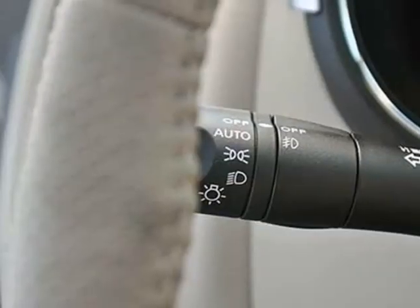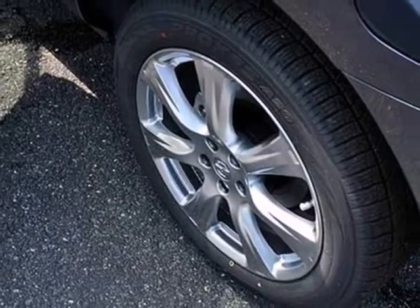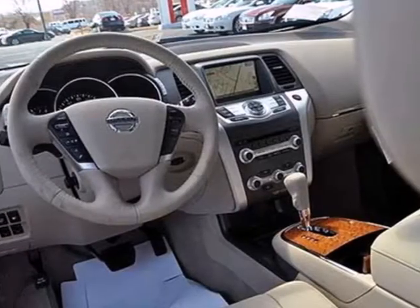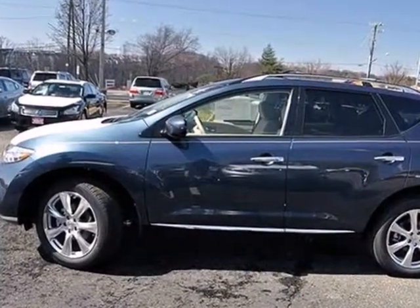Plus, it comes nicely equipped with remote keyless entry, cruise control, and alloy wheels. Relax with the protection of multiple airbags and stability and traction control. Bring the family in for a test drive in this friendly crossover today.